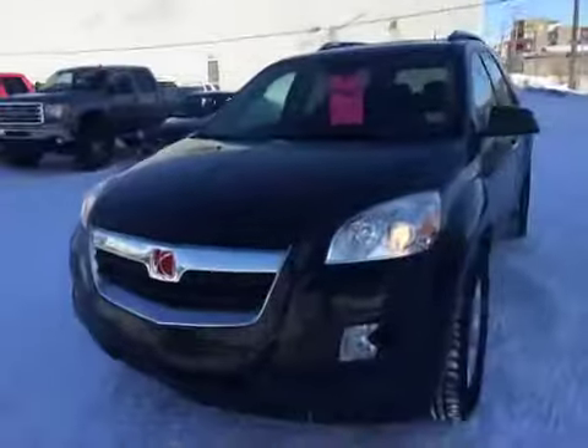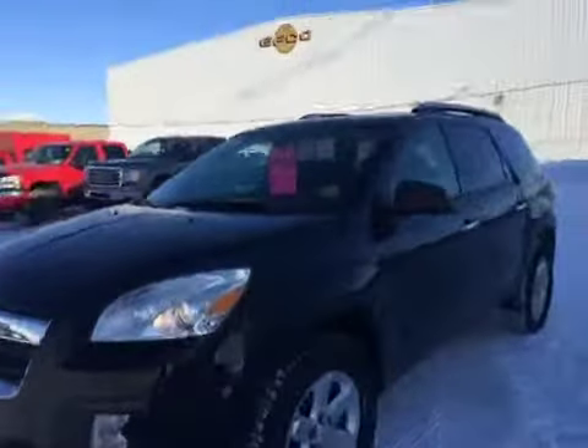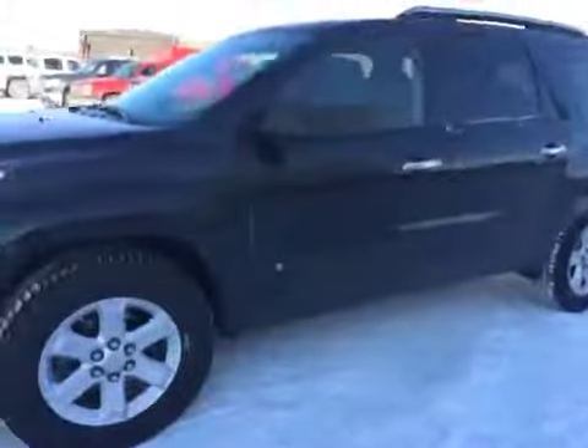Welcome to Davis Chevrolet here in Airdrie. We've got a used 2008 Saturn Outlook with a black exterior. Let's take a look at the inside.